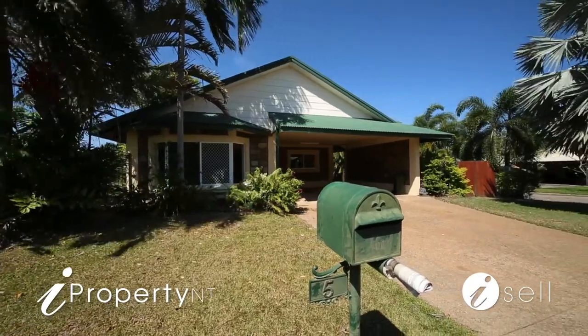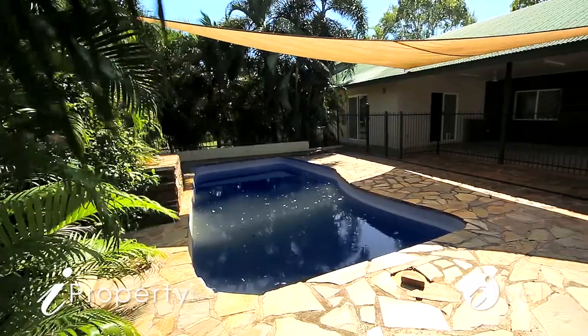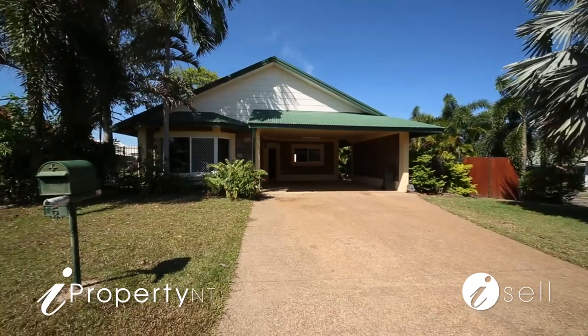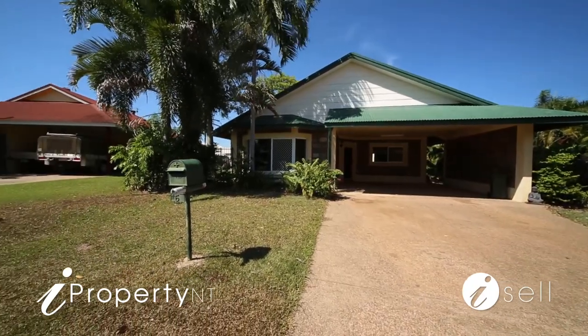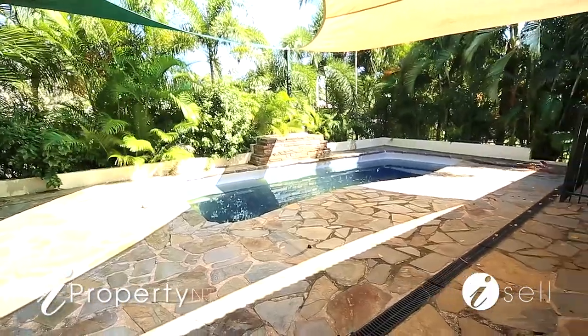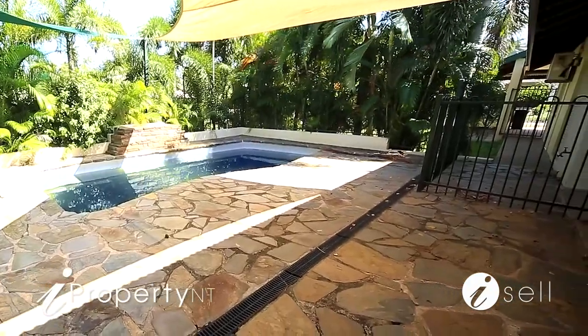Spend sunny summer afternoons entertaining friends and family on your large poolside veranda in this quality family home. Set on a generous corner allotment in a super quiet street, generous open plan living creates a warm family home with low maintenance alfresco living and all the space your growing family needs to thrive.